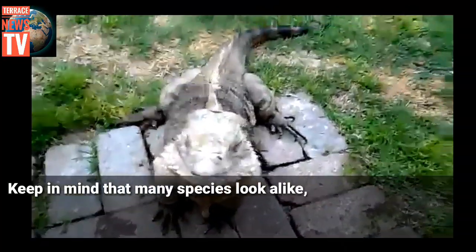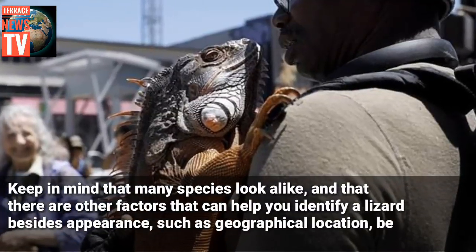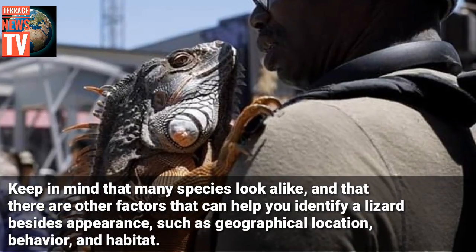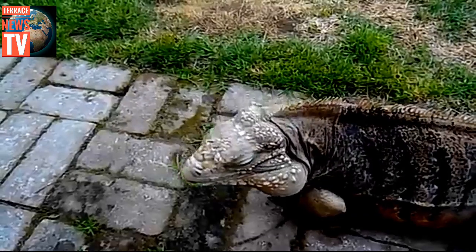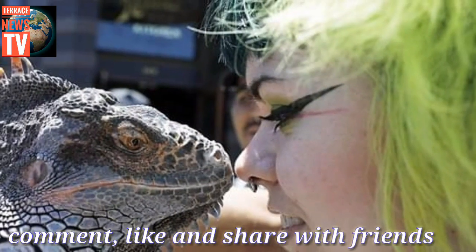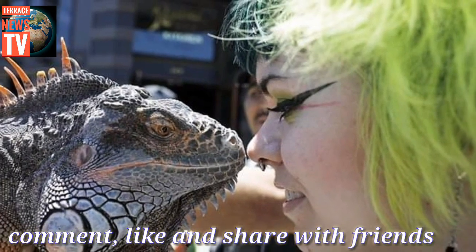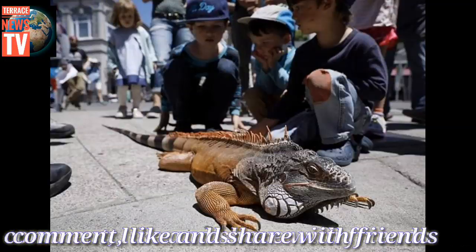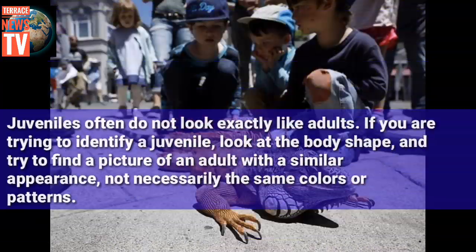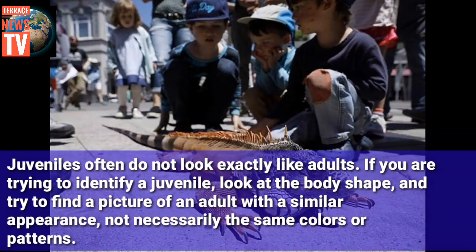Big Daddy the lizard appeared with its owner on the streets of Berkeley, Northern California on Sunday. The 3 and a half year old lizard is over 1 meter long, with an orange and black tail. Local residents engaged in close-up encounters with the reptile, saying they found it amusing.